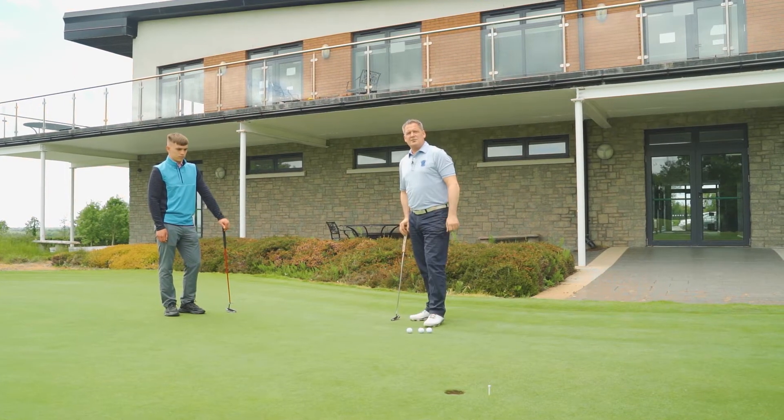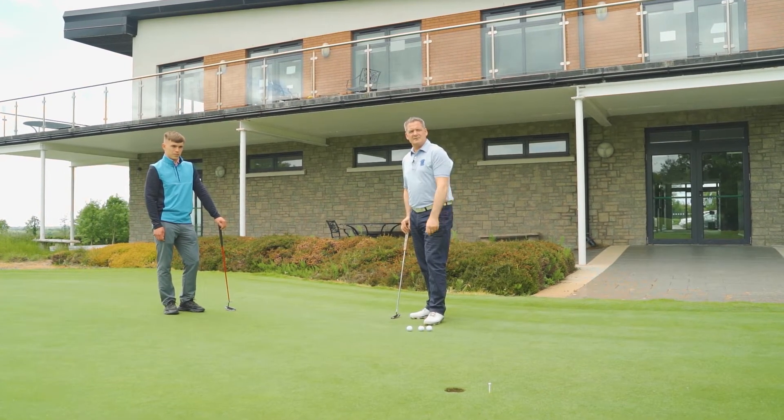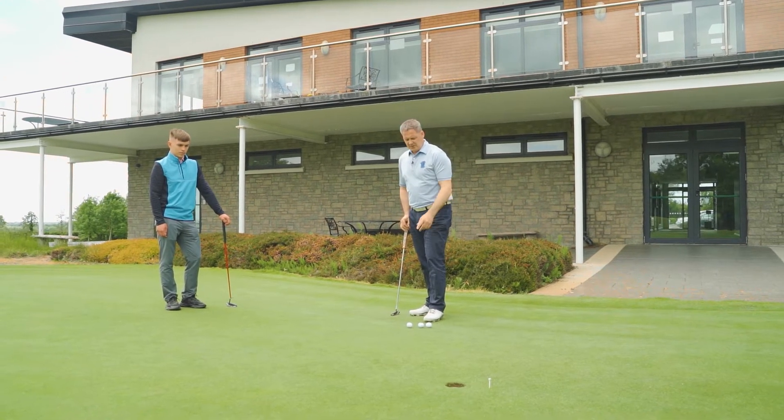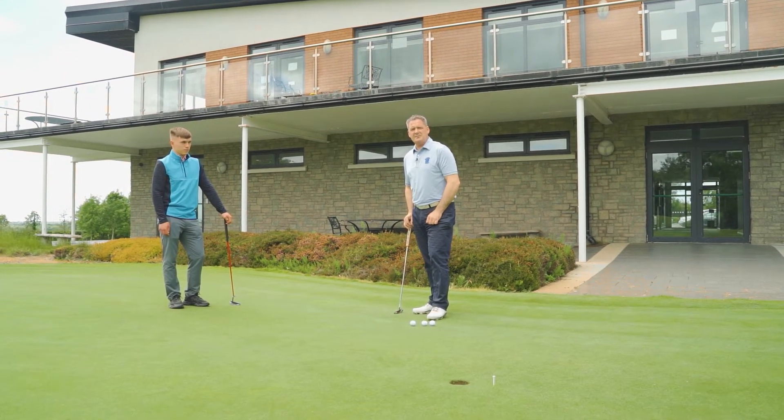How you doing everybody? Welcome back here to Hollywood Lakes Golf Academy. I'm joined today by Cian, who's a novice golfer, and we're going to today talk about line and pace.